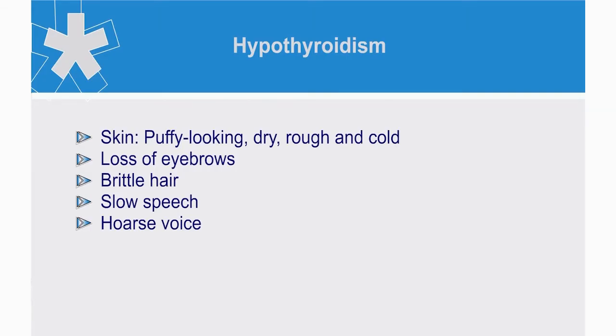In contrast, in hypothyroidism, there may be puffy looking skin that is dry, rough and cold. Look for loss of eyebrows, brittle hair, slow speech and hoarse voice.